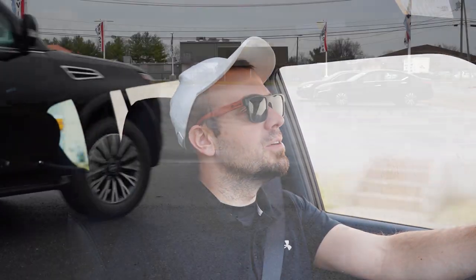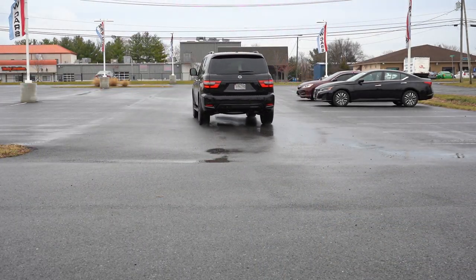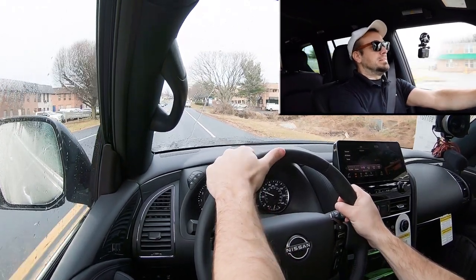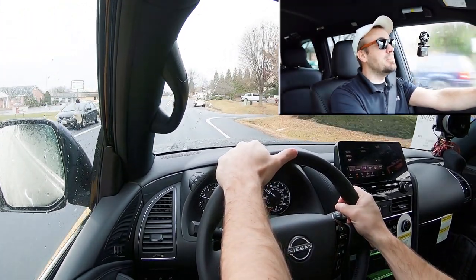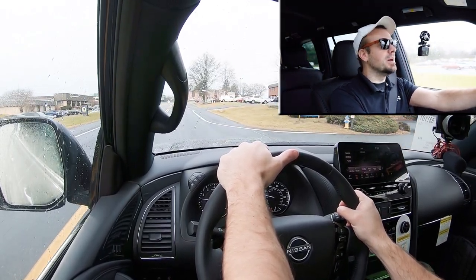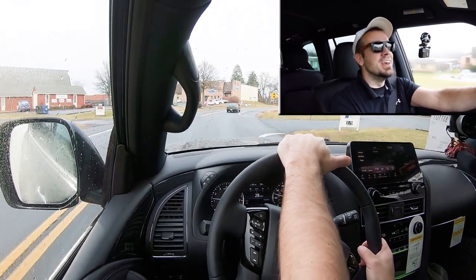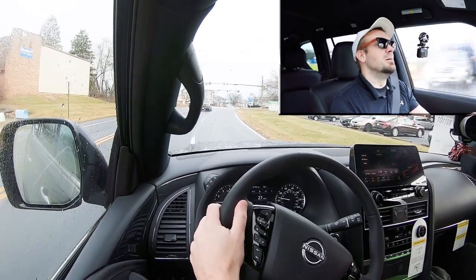Now let's go ahead and put this thing to the test. This thing is quick — dead quick. The V8 is definitely plenty powerful regardless of the size of this Armada. It does an incredible job bringing this thing up to speed; that felt like zero to 60 in under six seconds. Incredible acceleration — definitely not going to have any issues merging onto the highway. Dare I say that was even fun.